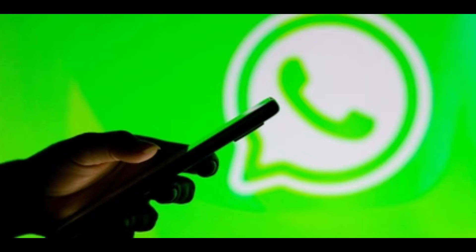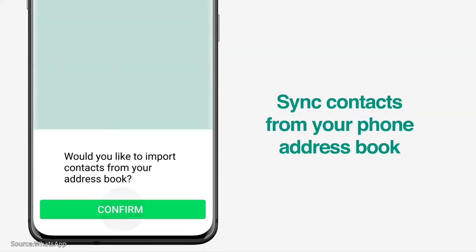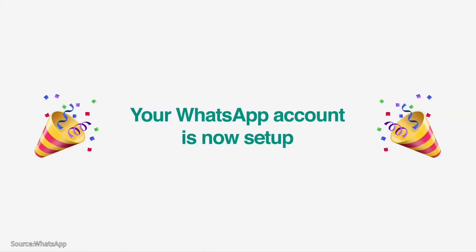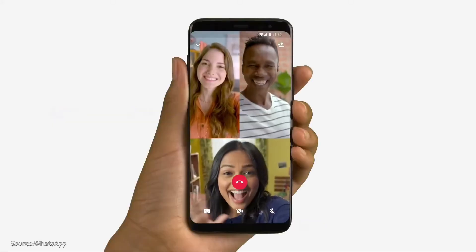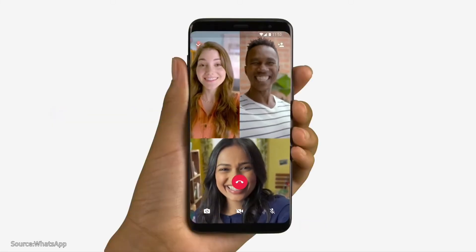In addition to the new muting feature, WhatsApp now lets you message specific people while on a group call, perhaps if you want to make a note to someone during a meeting or crack a joke that might not fly with the whole group. WhatsApp is also rolling out a new banner that will alert you when someone new has joined a call after it already started.